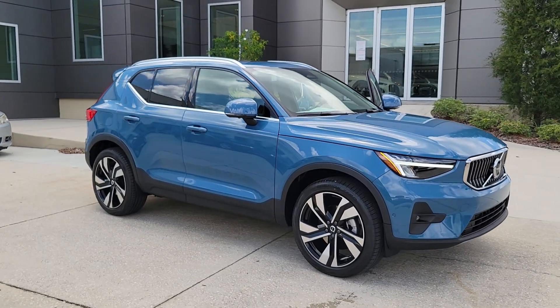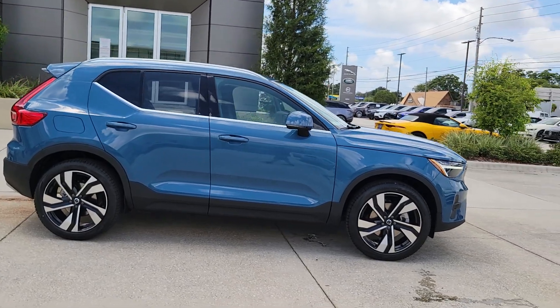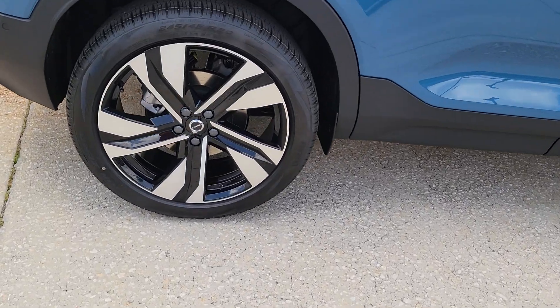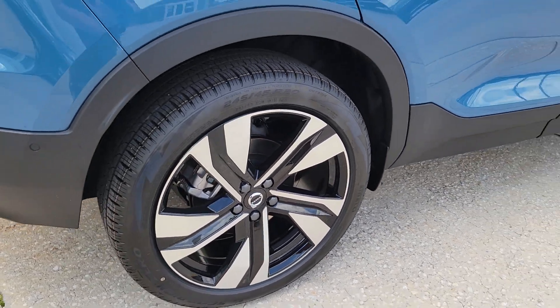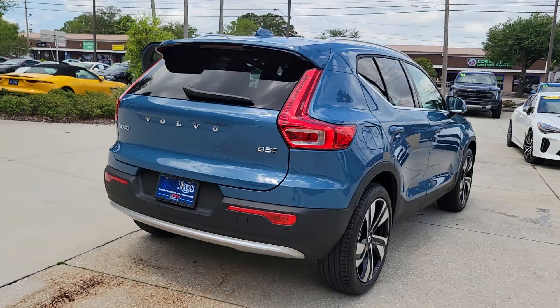Introducing the 2023 Volvo XC40. Make travel a beautiful experience in this refined XC40. Its tasteful modern cabin sets a tone of comfort and stylish luxury, while its advanced safety features offer unparalleled peace of mind.